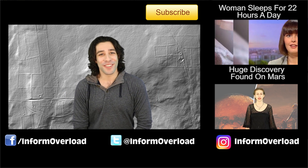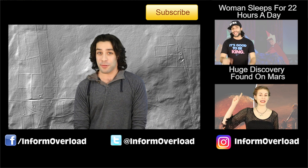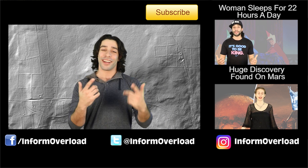Alright guys, that's it for this video. As always, drop a comment with all your thoughts — I wanna know what superhero or villain you guys wanna be. Let me know in the comments down below and I'll see you in the next one.